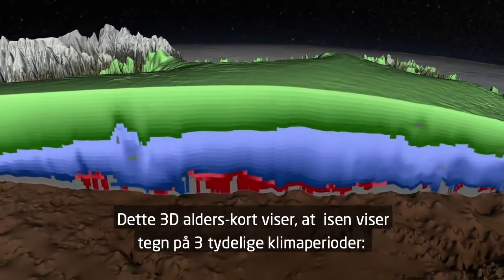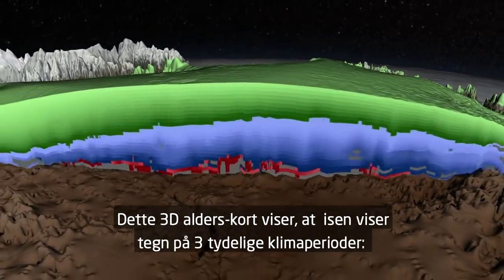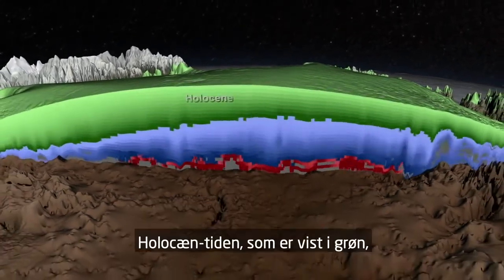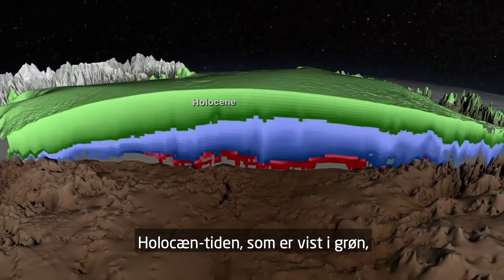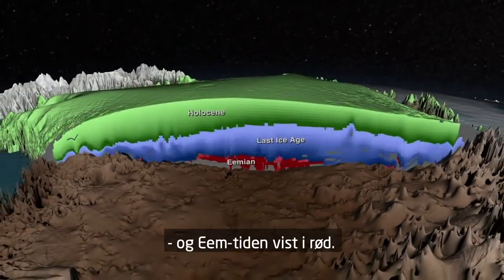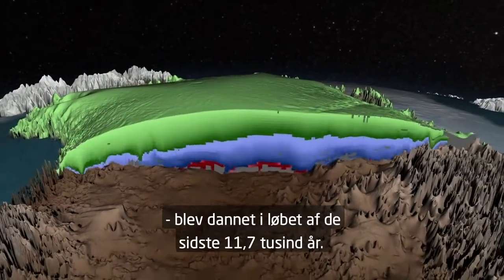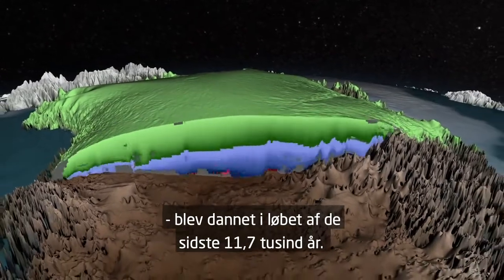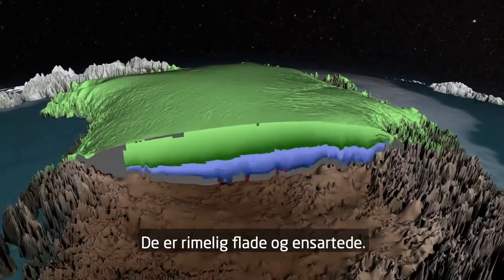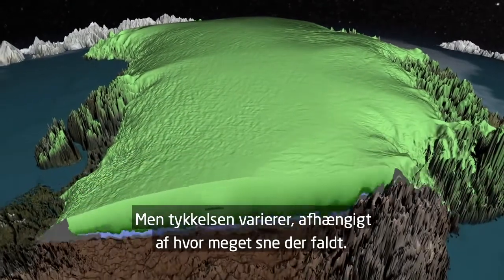This 3D age map shows that three distinct periods of climate are evident within the ice sheet: the Holocene, shown here in green; the Last Ice Age, shown in blue; and the Eemian, shown here in red. The top layers from the Holocene period formed during the last 11.7 thousand years, and are fairly flat and uniform, though the thickness varies depending on how much snowfall occurred.